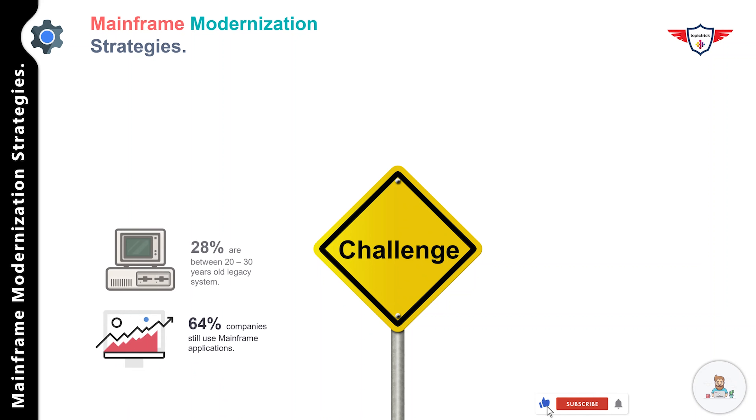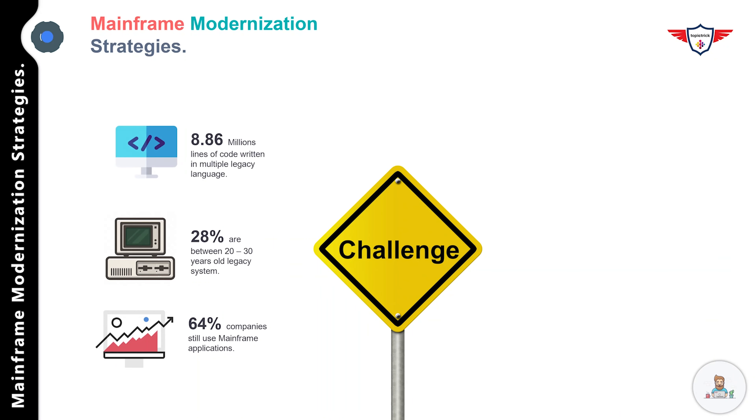Mainframes are complex and old — they have been around for more than 50 years, and their death has even been predicted as far back as 1996. But predictions are not always correct. According to last year's report, 64 percent of organizations still use mainframe-based applications, and these applications are between 10 to 20 years old. More than a quarter — 28 percent — are between 20 to 30 years old. In fact, the average mainframe application has a whopping 8.86 million lines of code written in multiple legacy languages across a single environment.